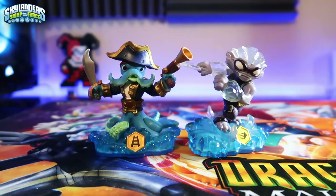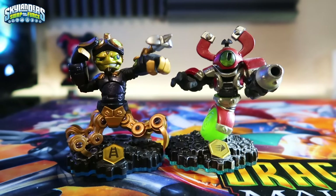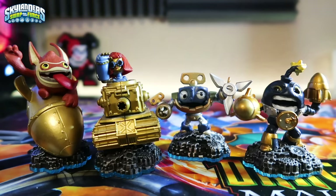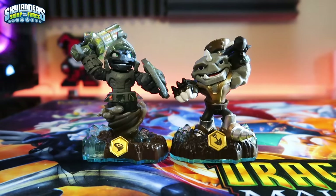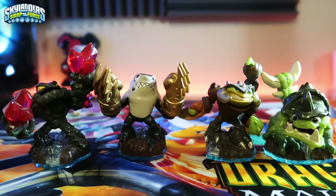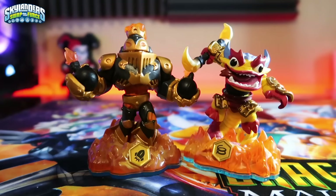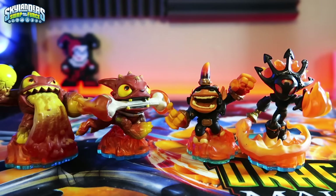For Water: swappables Wash Buckler and Freeze Blade, LightCore Wham-Shell, and core figures Anchors Away Gill Grunt, Blizzard Chill, Riptide, and Punk Shock. Tech: swappables Spy Rise and Magna Charge, LightCore Countdown, and core figures Big Bang Trigger Happy, Heavy Duty Sprocket, Windup, and Countdown — plus a Windup still in original packaging. Earth: swappables Doomstone and Rubble Rouser, LightCore Flashwing, and core figures Hyper Beam Prism Break, Knockout Terrafin, Scorp, and Slobber Tooth. Fire: swappables Blast Zone and Fire Kraken, LightCore Smolderdash, and core figures Lava Barf Eruptor, Firebone Hot Dog, Fryno, and Smolderdash.